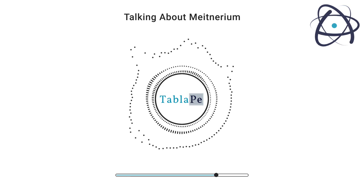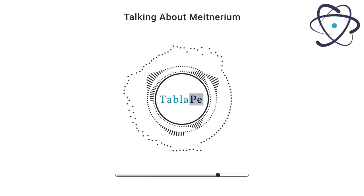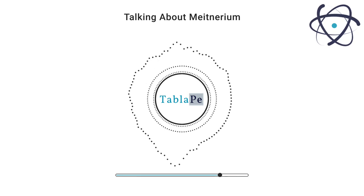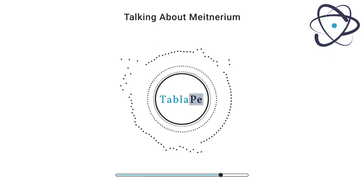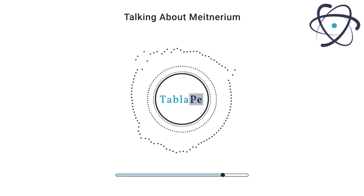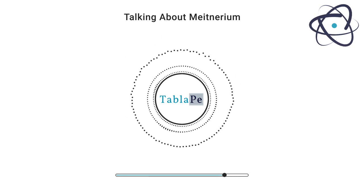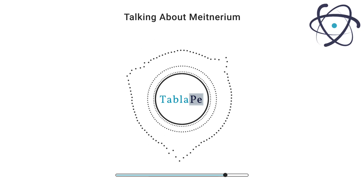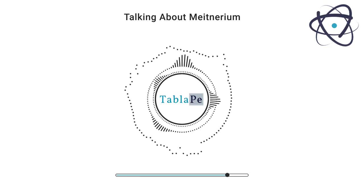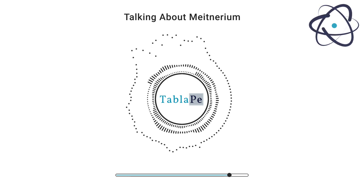The challenges associated with Meitnerium, including its extreme instability and limited production, present significant obstacles to its practical use. Its fleeting existence makes it difficult to accumulate enough of the element for extensive experimentation. However, the field of super-heavy element research continues to advance, and scientists are exploring innovative methods to extend the lifetimes of Meitnerium isotopes, which could lead to new discoveries and potential applications in the future.